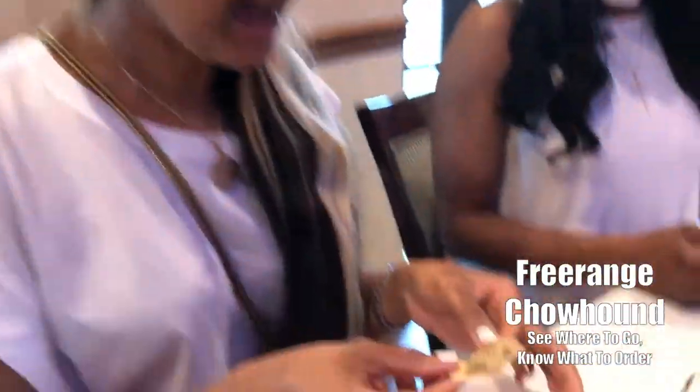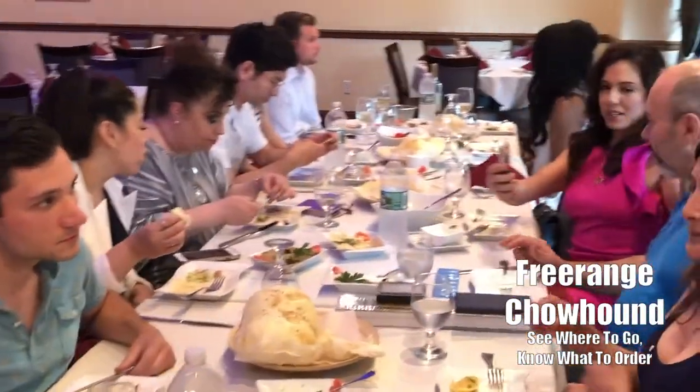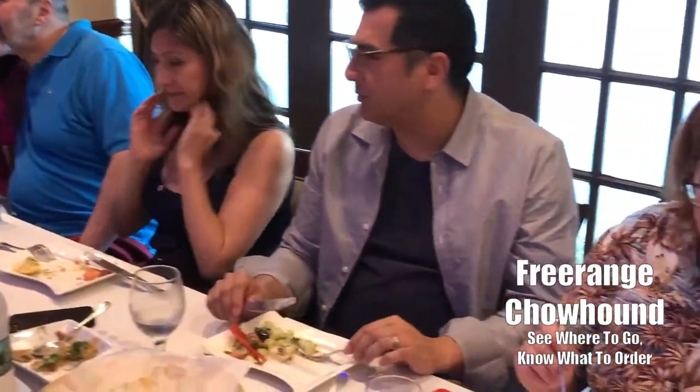So what did you have? A puffy pita. Did you have some of the baba ghanoush? Yes, that was actually very good. The salad was great too. This is the baba ghanoush and it's really delicious.